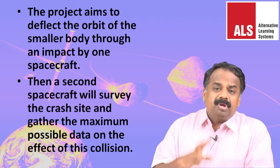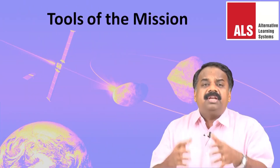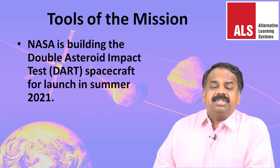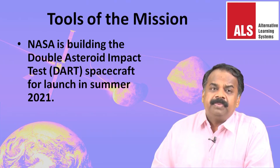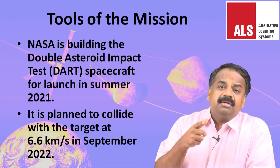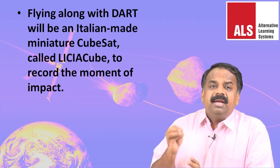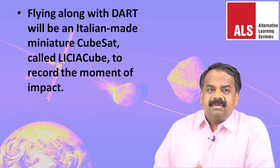NASA is building the Double Asteroid Redirection Test, or DART, spacecraft, to be launched in summer 2021. It is planned to collide with the target at 6.6 kilometers per second in September 2022. Flying along with DART will be an Italian-made miniature CubeSat called LICIACube, to record the moment of impact.